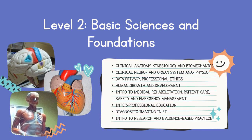Introduction to medical rehabilitation, patient care, safety, and emergency management basically discusses the skills needed for an allied health professional — from basics of taking vital signs, proper patient handling, proper patient positioning, and of course conducting basic life support in cases of emergency. Interprofessional education, or IPE, introduces students to an interdisciplinary and multidisciplinary approach to patient care.